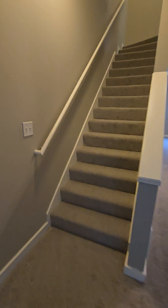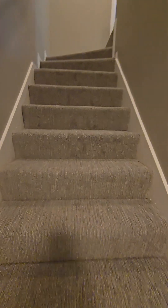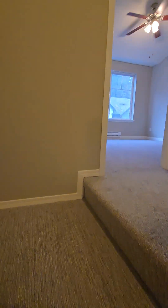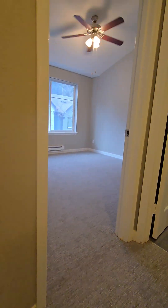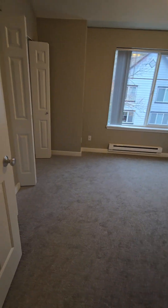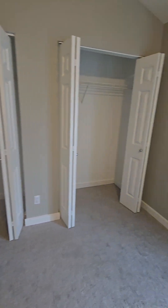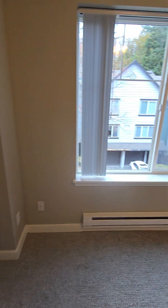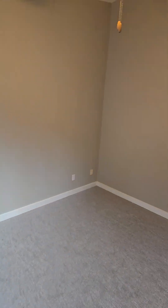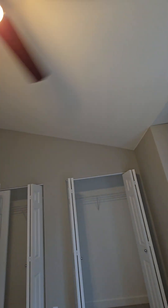Upstairs are the two bedrooms and two bathrooms. Immediately up here, this is the second bedroom — closets, heaters in every room, and half vaulted ceilings.